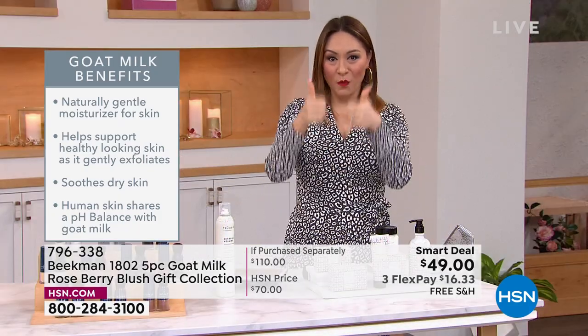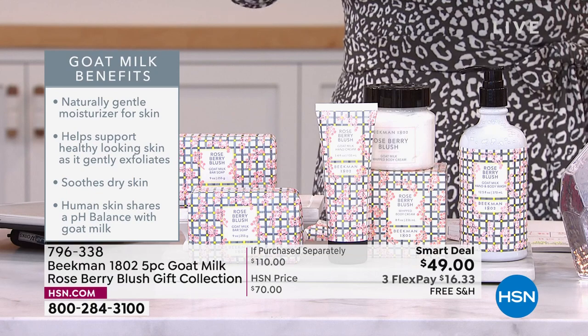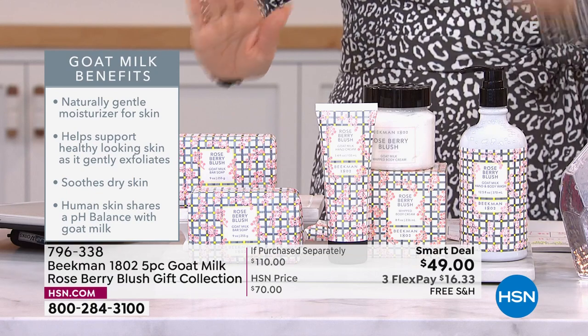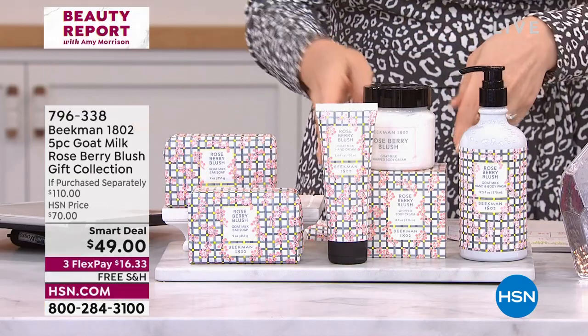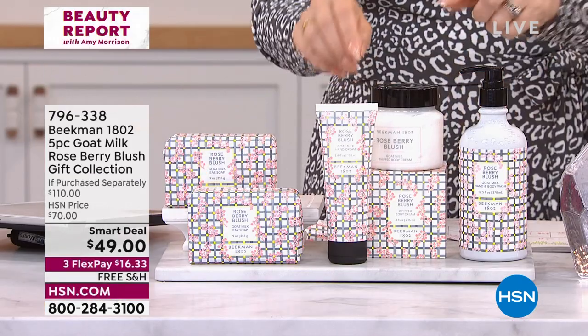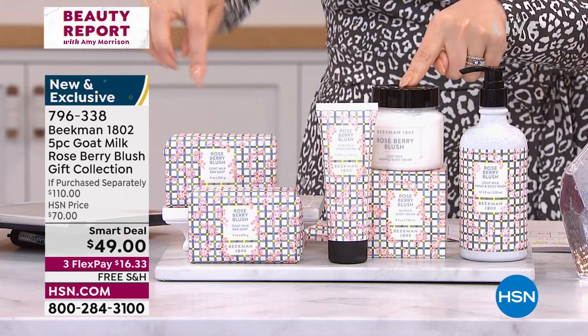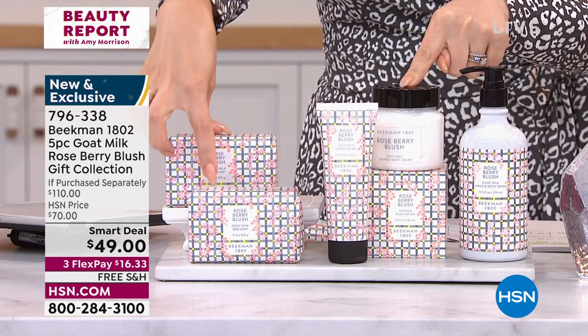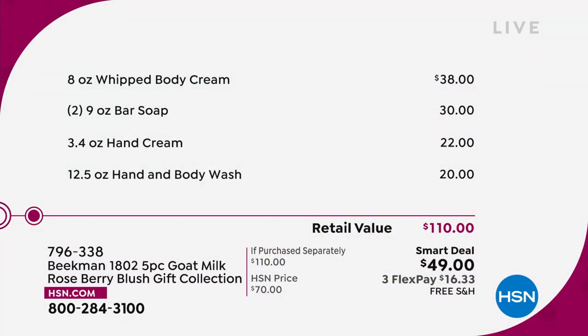Today it is smart deal, new scent, new set from the Beekman boys. This is the brand new Roseberry Blush gift collection — think Mother's Day, think Father's Day. What you're getting in this collection: the whipped body cream at $38 on its own; each one of the bar soaps is $15 a piece and you're getting two of them; you're getting the hand cream — that's another $22; and you're getting the body and hand wash, another $20. This is $110 worth of Beekman 1802 gift set.